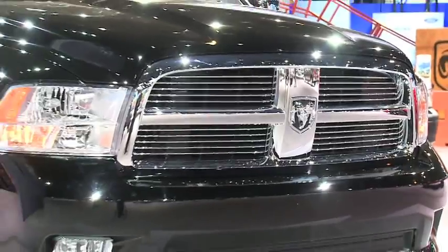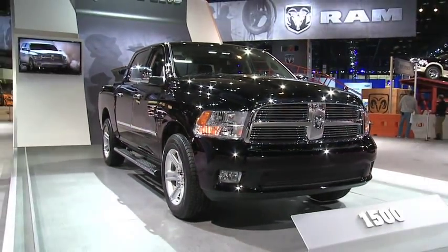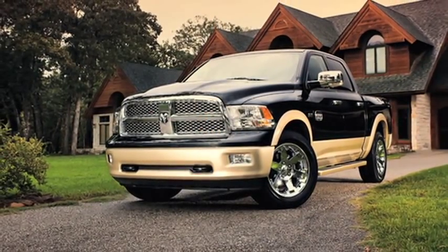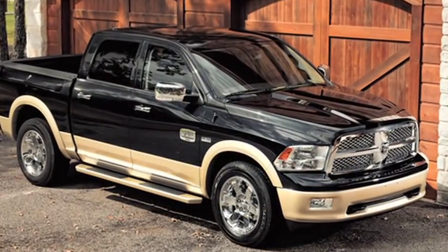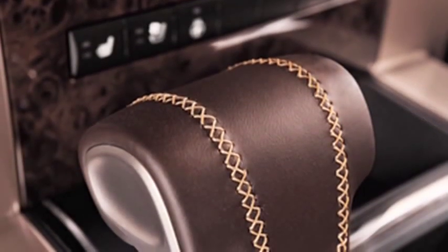The truck that we're introducing here at the Chicago Auto Show is the Laramie Limited. The concept behind this truck: a year and a half ago we introduced our Laramie Long Horn. That was a premium package that we wanted to go after the high-end truck owners, and when we look at what's happened with that product in the marketplace, it's been outstanding.